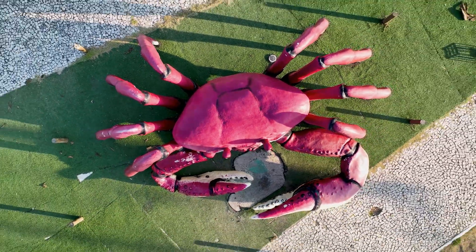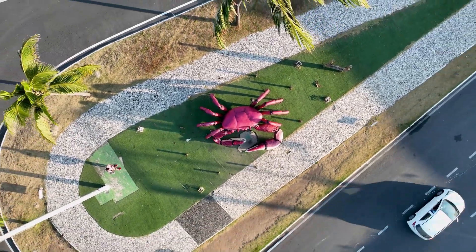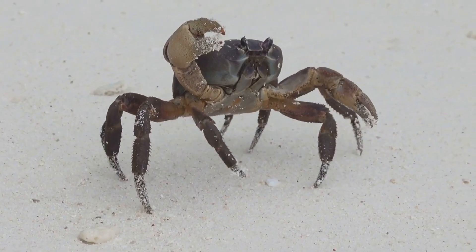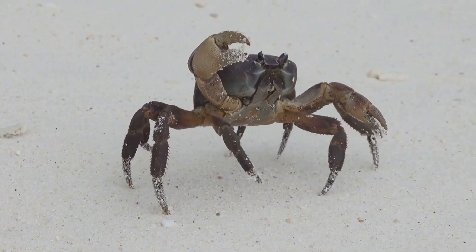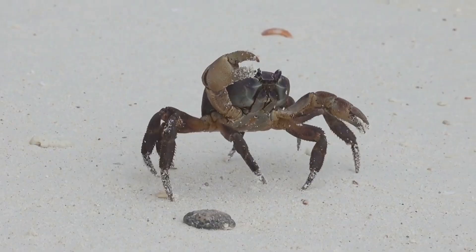In art and literature, crabs appear in marine artworks, medieval alchemical symbols, and even as hybrid creatures in myth. These days they pop up in pop culture too, from Disney's Sebastian to realistic portrayals in documentaries from the BBC or National Geographic.